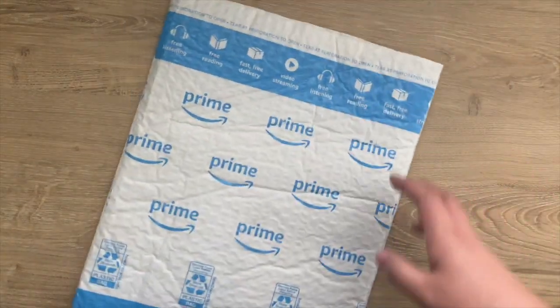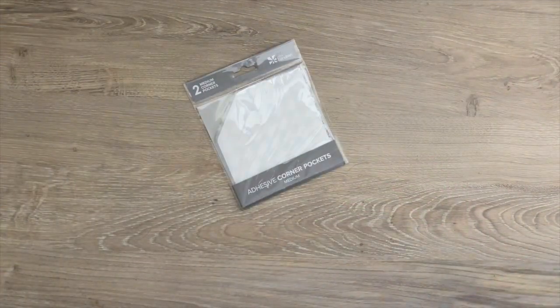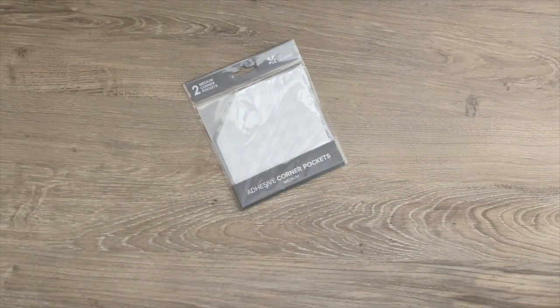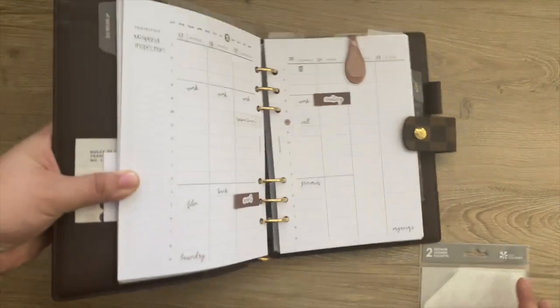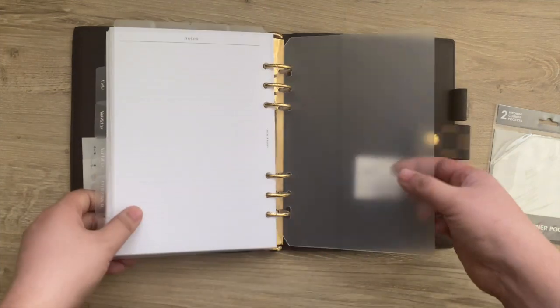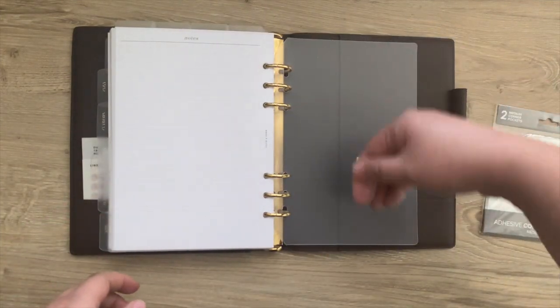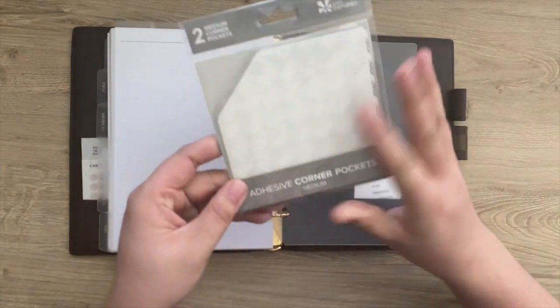First up is this order from Amazon. This is actually an Erin Condren item. However, they didn't have it on the Erin Condren website and luckily Amazon had it and obviously delivers a lot faster. So I did pick up these medium adhesive corner pockets and I'm using these on this cover page so I can store more items in here. I will actually do that on camera with y'all.